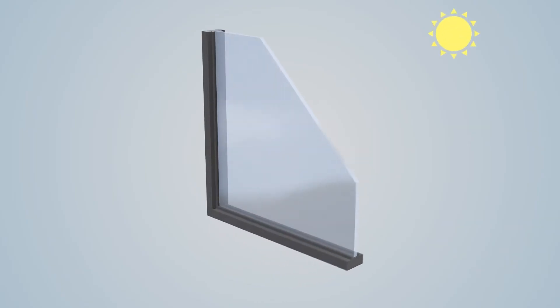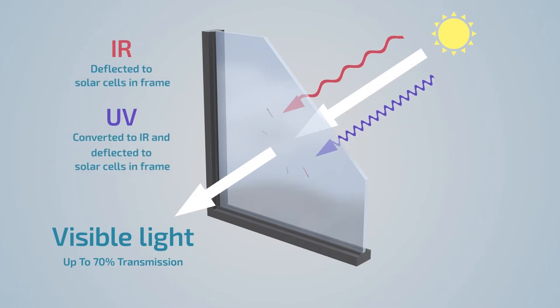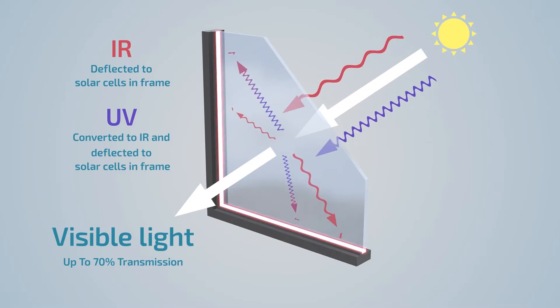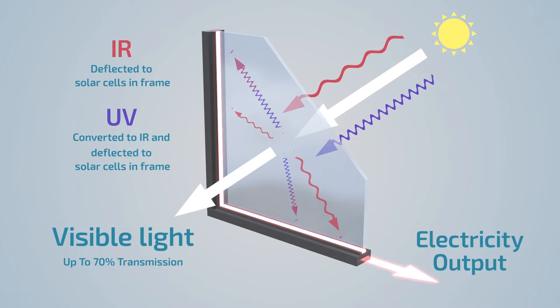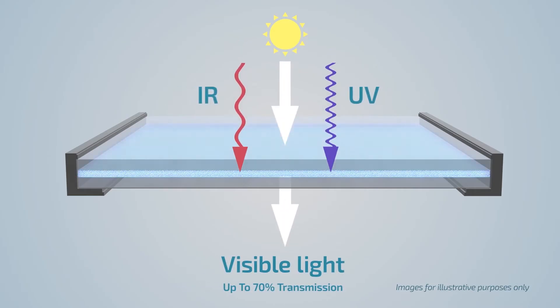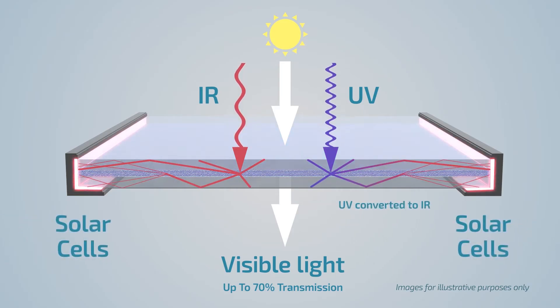Clearview is a smart building material that uses clear glass to convert sunlight into energy. Clearview utilises cutting-edge glass technology to convert the ultraviolet and infrared components of sunlight into electricity whilst allowing visible light to pass through. Clearview technology strives to harness natural energy through the use of innovative building materials, generating power where it's needed.